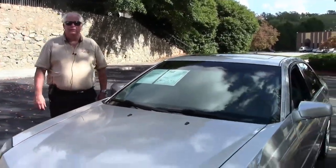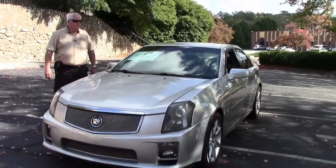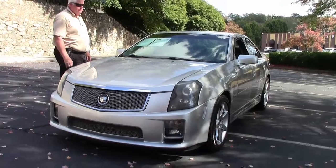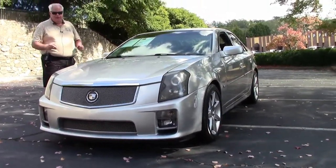Hello folks. Welcome to Bivette in Atlanta, Georgia. My name is Rick Engel. Today I'm going to show you this 2006 Cadillac Light Platinum with Lycra interior CTS-V folks.